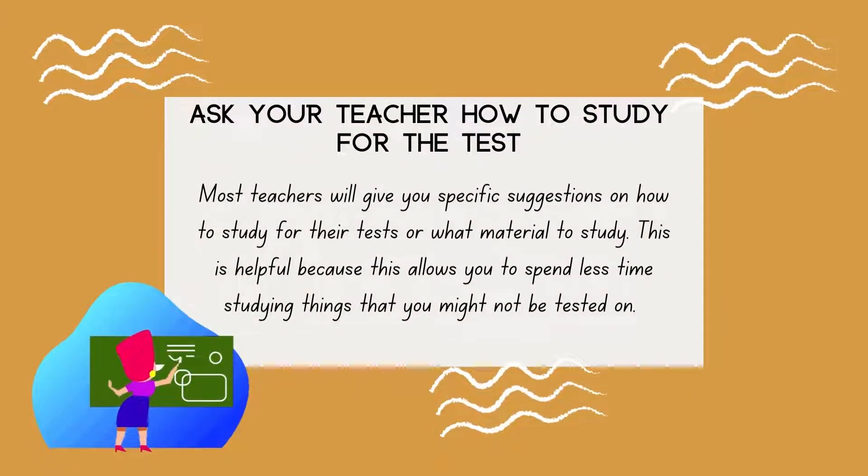Ask your teacher how to study for the test. Most teachers will give you specific suggestions on how to study for their tests or what material to study. This is helpful because it allows you to spend less time studying things that you might not be tested on.